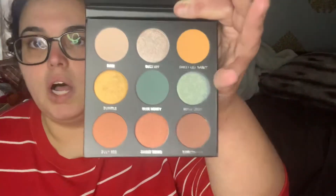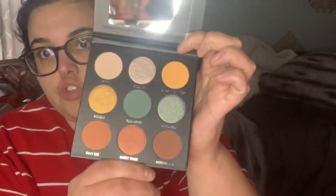This is the blue honey palette — can't wait to try some looks with the other two palettes. And this is the sort of sweet palette.